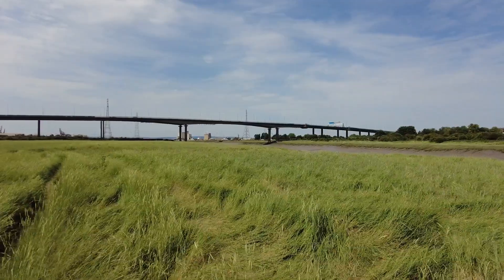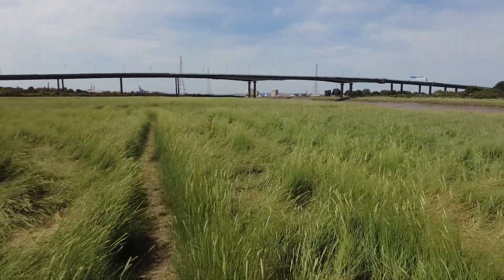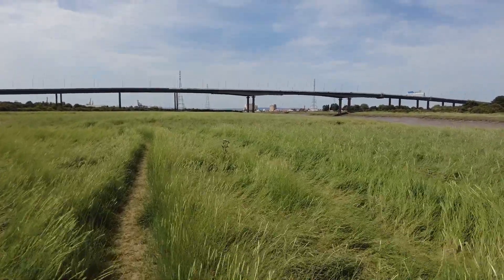This is known as Pill Foreshore, and this is where the River Avon meets the River Severn Estuary, in the Bristol Channel. It's quite an impressive bridge, this one. We've got this lovely long grass here, and we're walking through as we make our way towards the bridge.